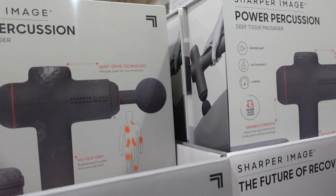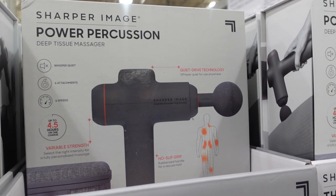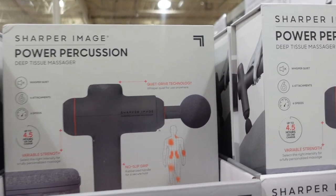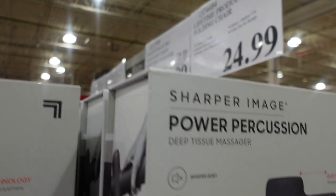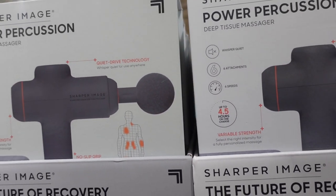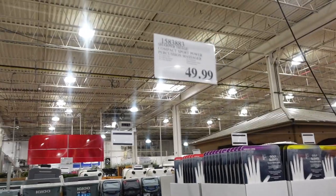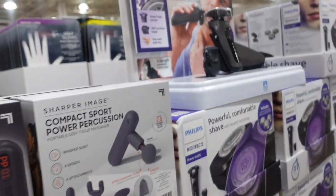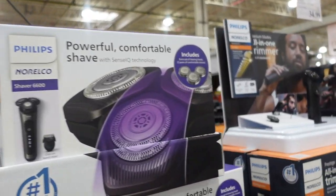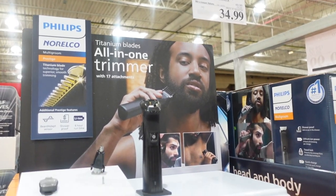They have some massagers here. John actually got me one of these before Christmas, but if you look on the box it says you can't use it while pregnant, and I just found out I was pregnant right before Christmas, so I still haven't used it. This one is $79.99, $20 off. If you guys have one of these, let me know in the comments — I have a couple more months to go. There's another one for $49.99, and an electric razor on sale for $69.99, and another for $34.99 — $15 off.